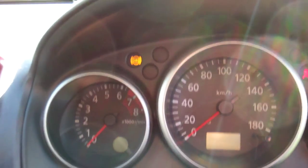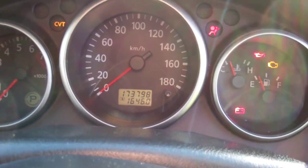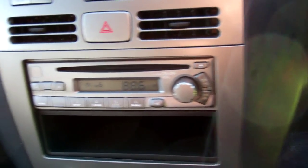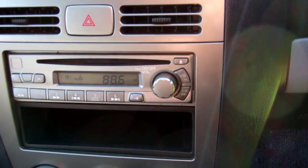Electric window controls, wing mirror controls. Great warrant through to the 5th month 2016. ABS brakes. It's currently travelled 173,798 kilometres. Over here we have your factory sound system — CD and radio player.